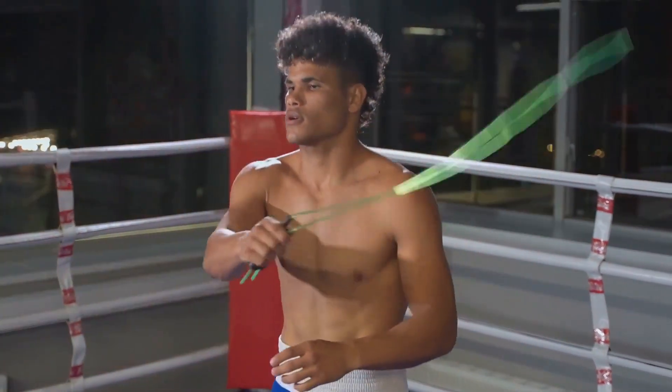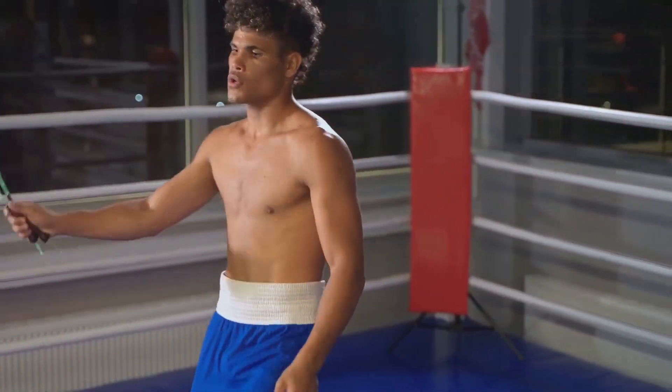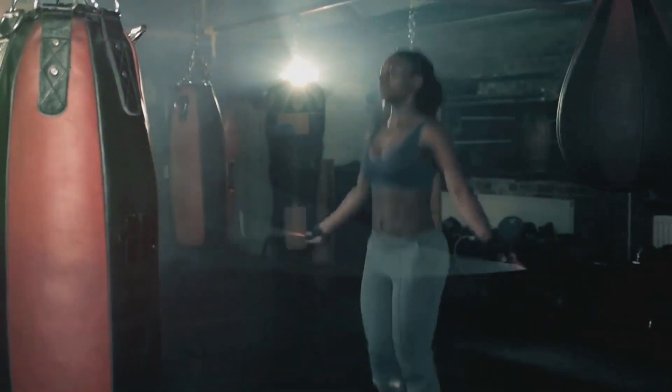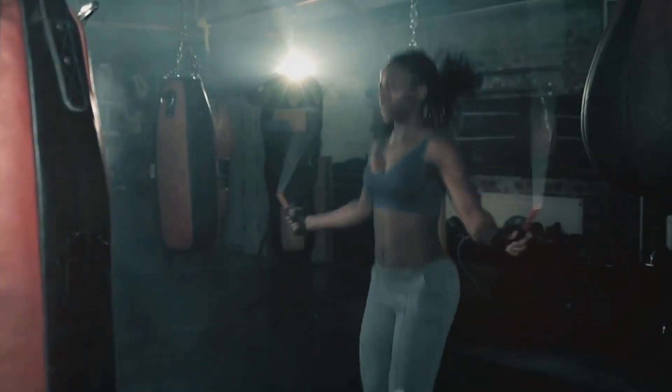Regular exercise is known to boost mood and improve sleep quality. So there you have it — five fantastic benefits of jumping rope: improved heart health, increased calorie burn, improved coordination, increased bone density, and mental health benefits. All from just 10 minutes a day with a simple piece of equipment.